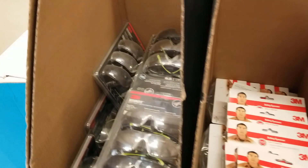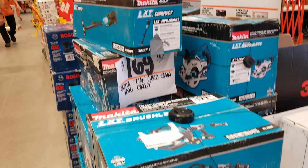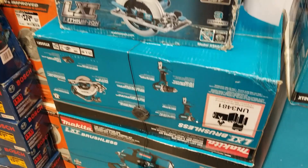There are some Makita specials here: $99 for a drill driver with battery and charger, a brushless impact driver for $179, an impact driver and drill driver combo, and a kit for $379 that I believe includes an impact driver, hammer drill, and circular saw. The circular saw is $2.99, and there's an impact driver and sander from Bosch for $63.